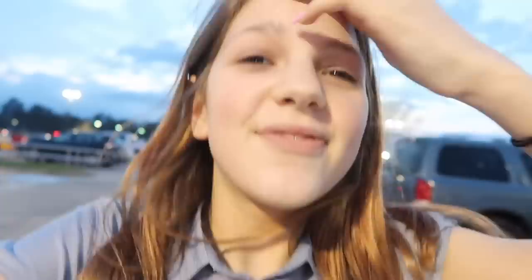We didn't get what we were looking for at Walmart, which was picture frames, so that just gives us an excuse to go to my favorite Target — I'm really excited. We need two picture frames. Target! I feel like I haven't been here in so long.